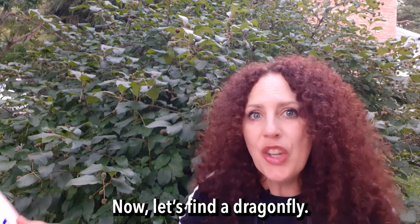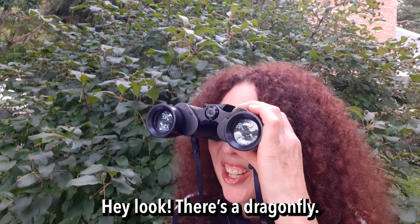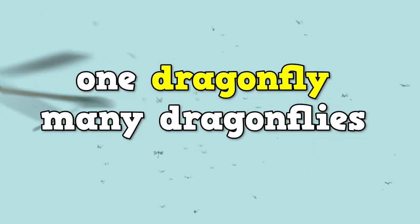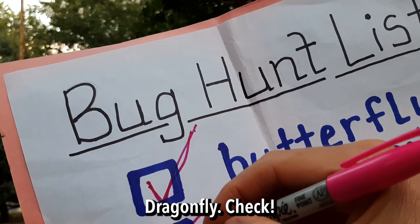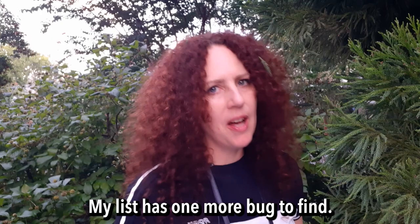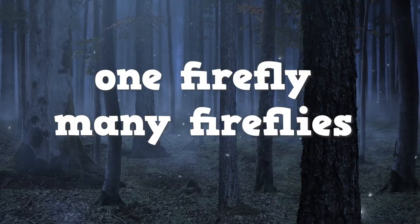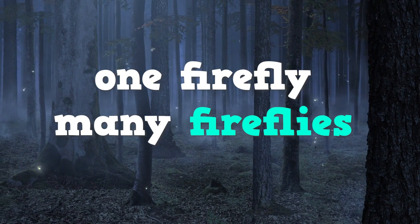Now let's find a dragonfly. Dragonflies are hard to find. Hey, look — there's a dragonfly! One dragonfly, many dragonflies. Dragonfly — check. My list has one more bug to find: a firefly. One firefly, many fireflies.